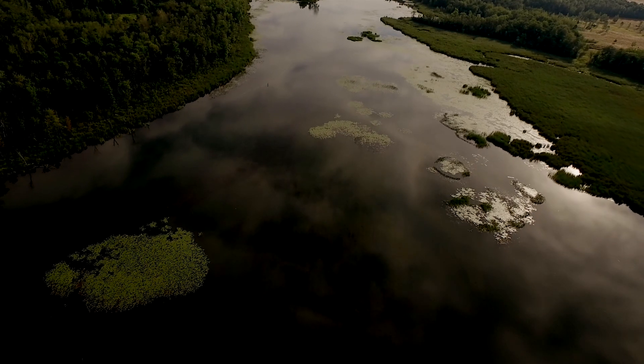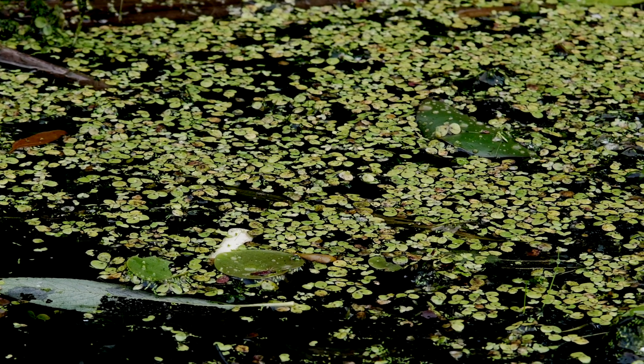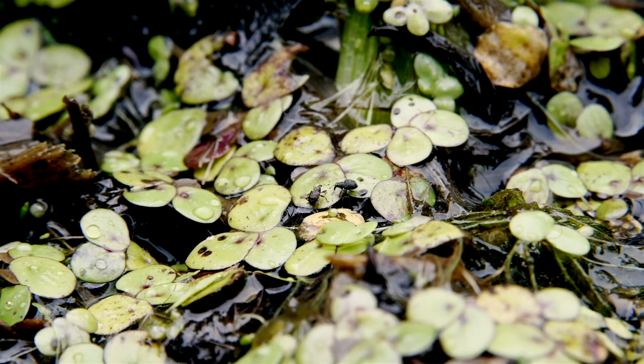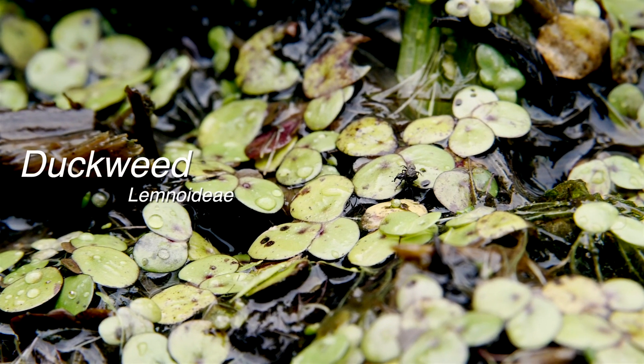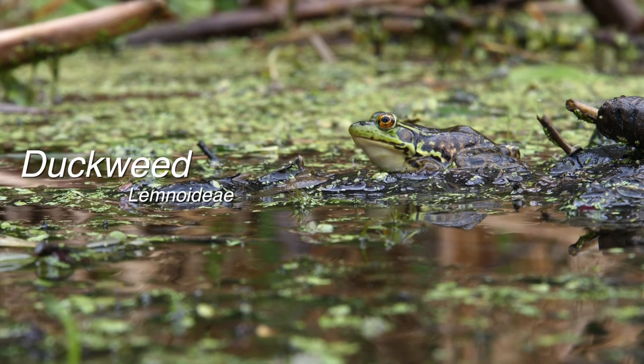Then there are those calm areas of the lake where you might see little green pieces of confetti. If you look closely, you'll see roots on the base of this small confetti, and this is an indicator that you're actually looking at a plant — duckweed. Duckweed is a great plant and it can provide habitat for fish and turtles.